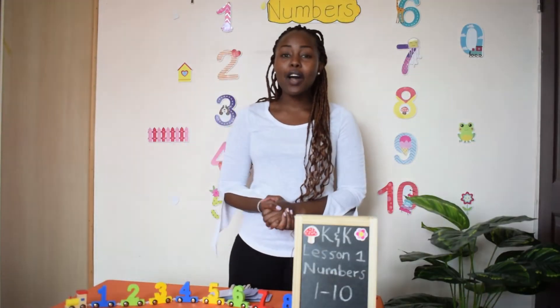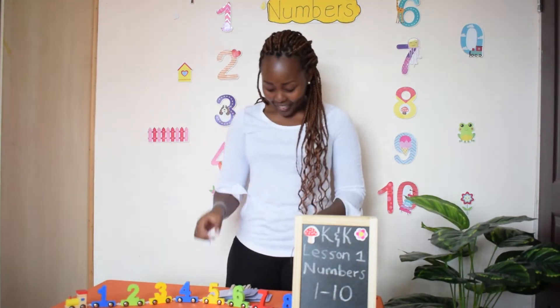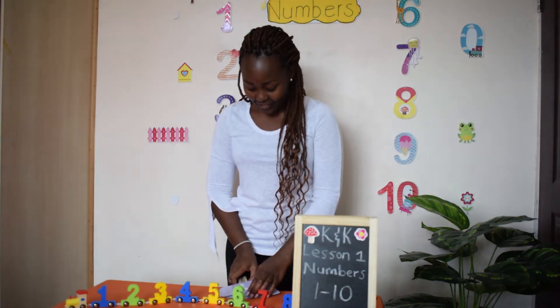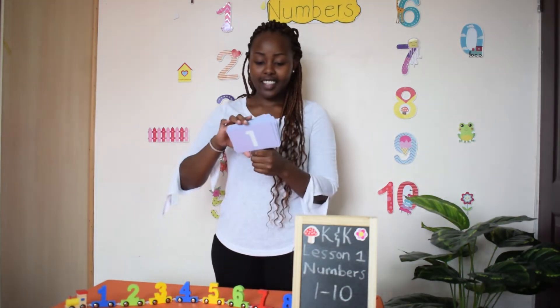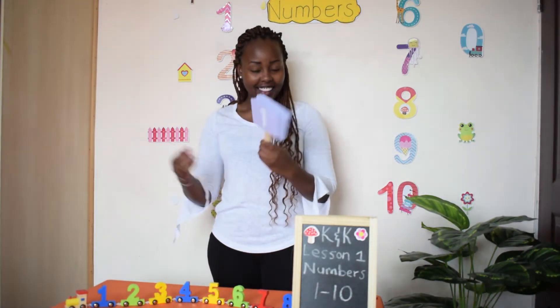Today we are going to have fun learning numbers, numbers one to ten. And I have the numbers here. I'm going to talk about each number from one to ten. Are you ready? Let's start.